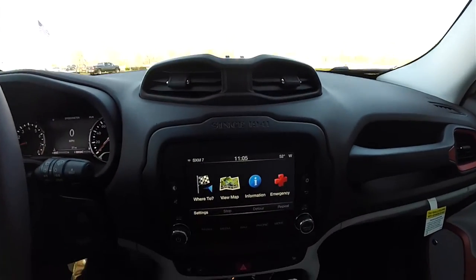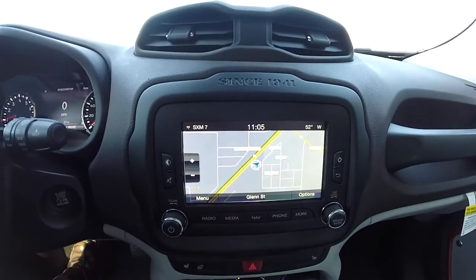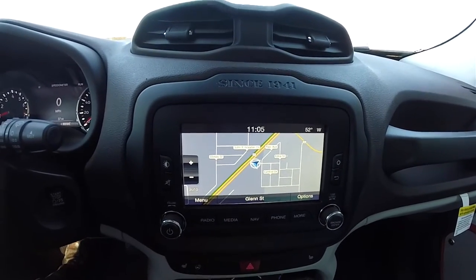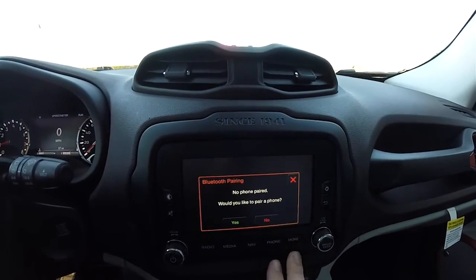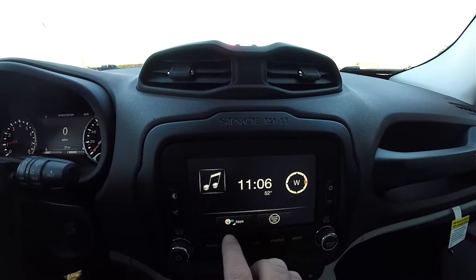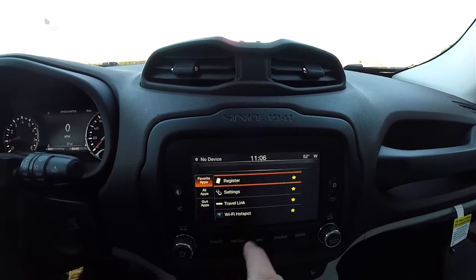Moving down the center stack, you have your UConnect 6.5-inch touchscreen display with a Garmin-based navigation system. You've also got Bluetooth, phone controls, clock, outside temperature display, compass, UConnect Apps, and SiriusXM Travel Link with a Wi-Fi hotspot.